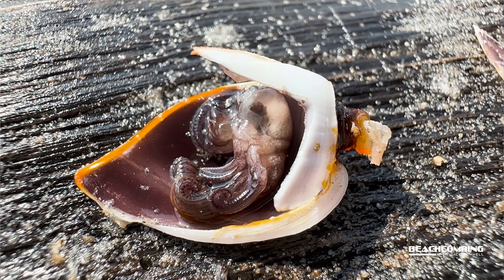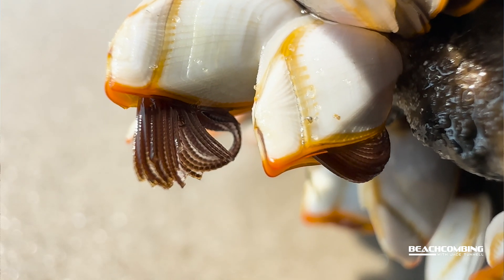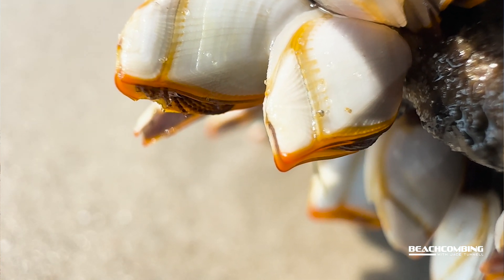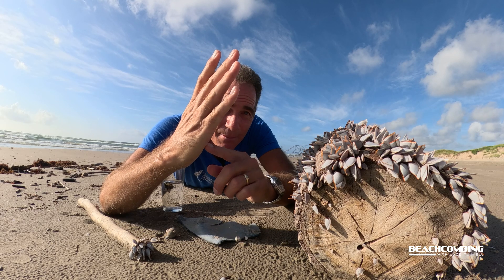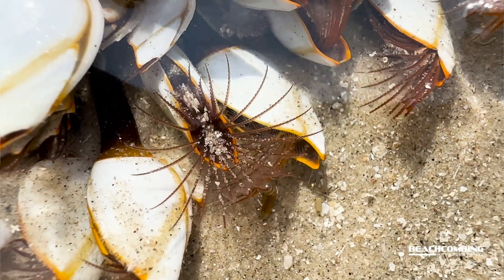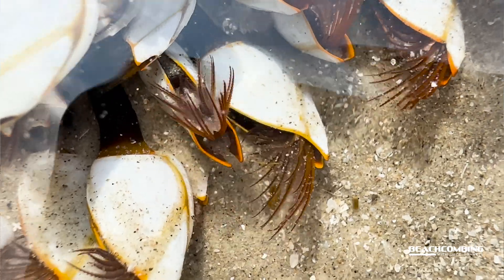If you ever see these when they first wash up, the animal will actually be on the outside of it and it will look like fingers coming out — those are actually its legs. The animal lives in there upside down, with its legs coming out and its mouth right below that. They are filter feeders, filtering out plankton and stuff out of the water.